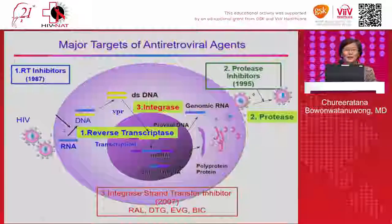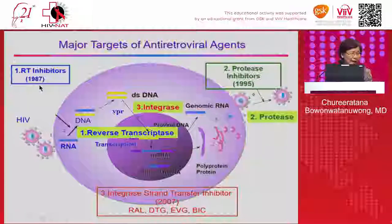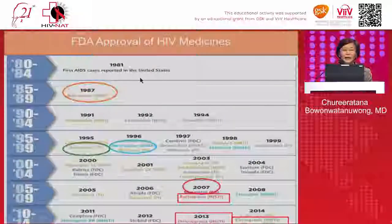This is the chronology of antiretroviral therapy. It starts in 1987 with the reverse transcriptase inhibitor. The second class is the protease inhibitor, which is very potent. Twenty years later, we found the integrase strand transfer inhibitor — the first one is raltegravir, then dolutegravir, elvitegravir, and the last one is bictegravir. The FDA approved saquinavir, the first protease inhibitor, in 1995. Nevirapine was the first NNRTI. Raltegravir came in 2007, and dolutegravir in 2013.